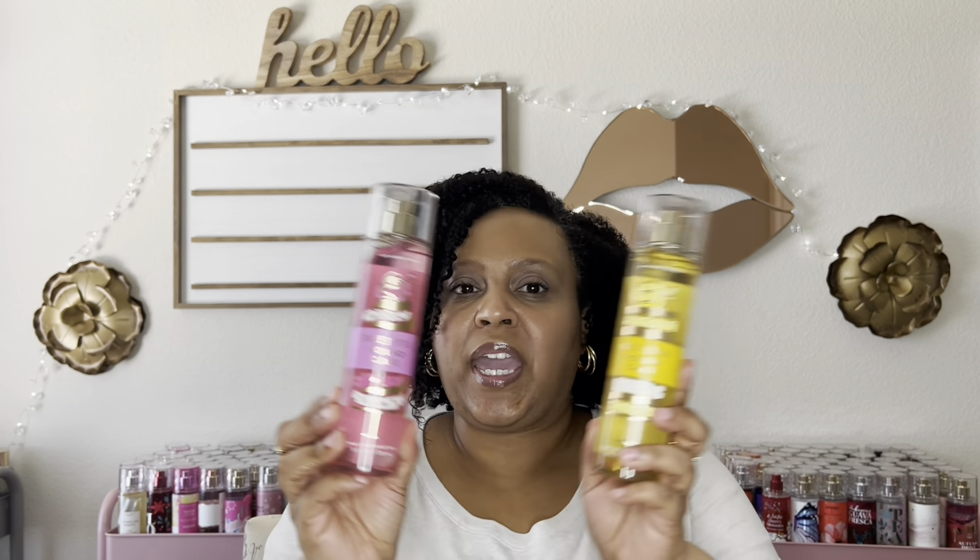I am finally going to be reviewing the new surprise release — the addition to this year's bake shop collection, which we're just going to call the pound cake collection. I have Sweet Petal Pound Cake and Iced Lemon Pound Cake. They're online exclusives from Bath and Body Works. My order arrived a few days ago and I've been playing with these, so I'm ready to talk about them.